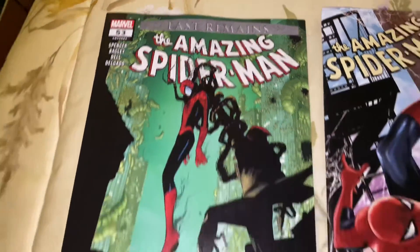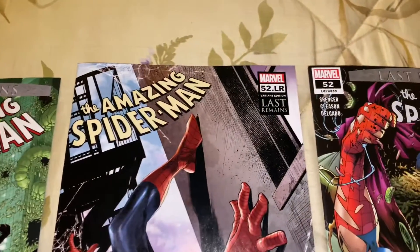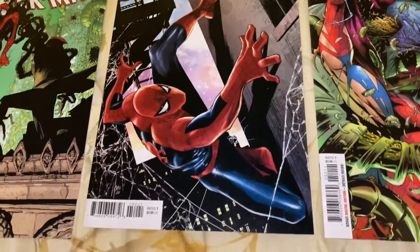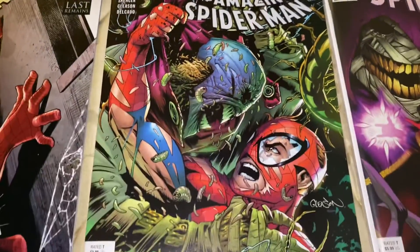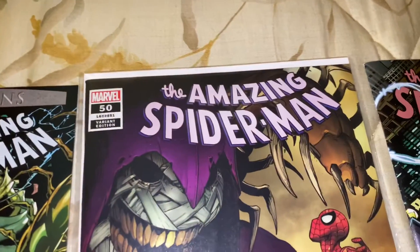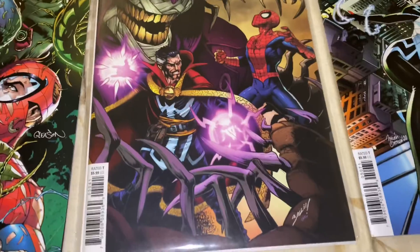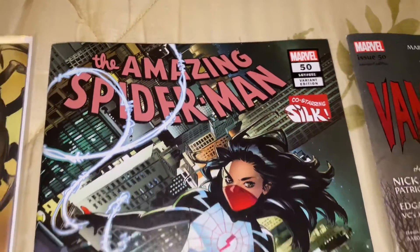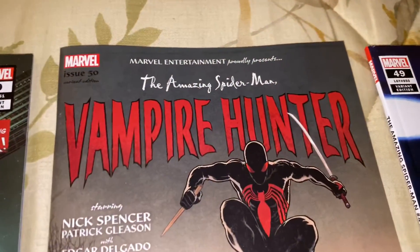So this is Amazing Spider-Man 53, the newest issue. I also got a 52 LR cover, and a variant cover of 50. I have other variant covers of 50 with Silk.